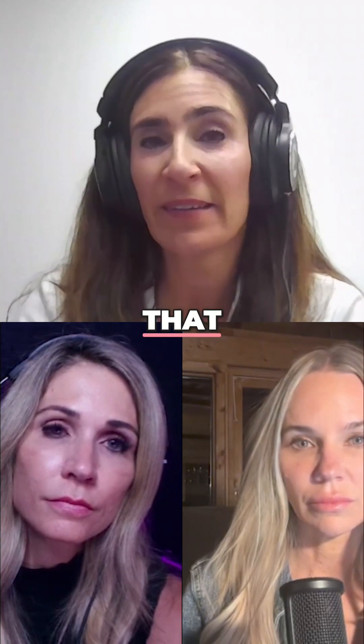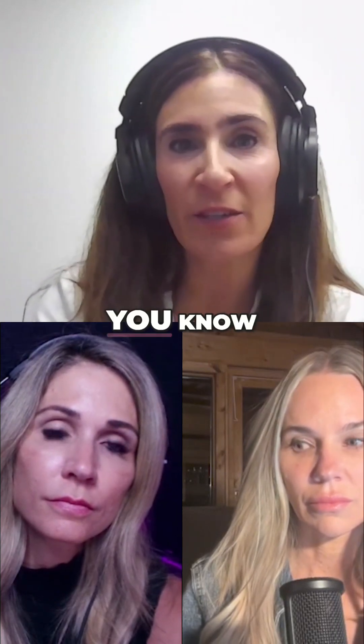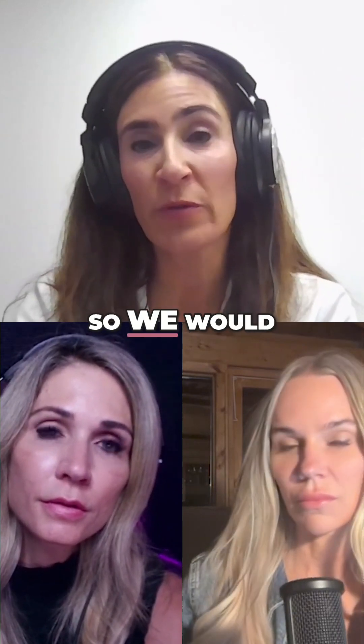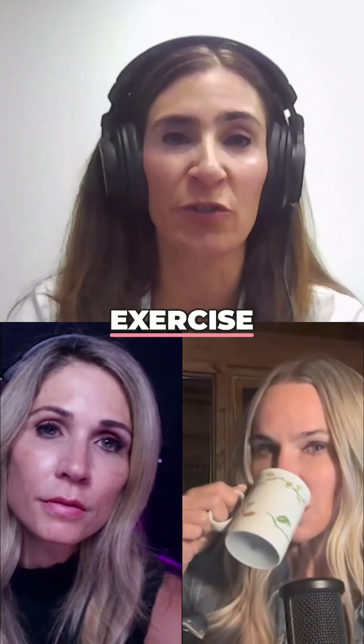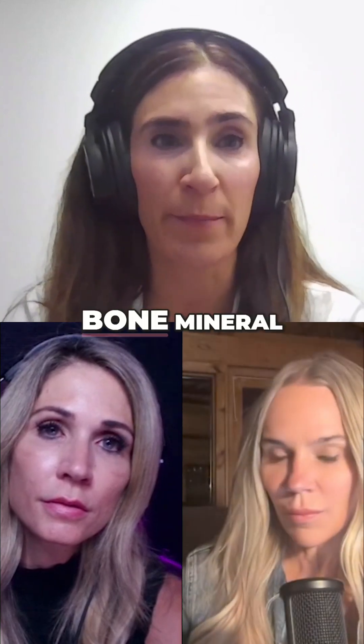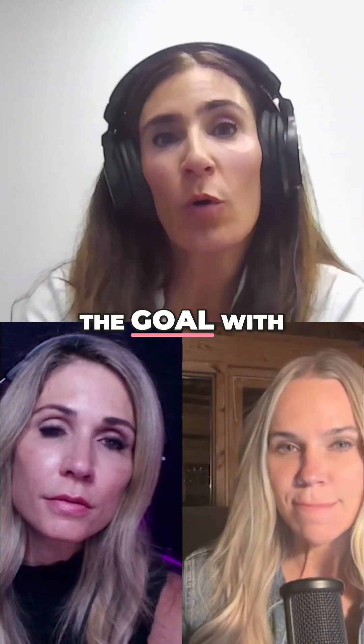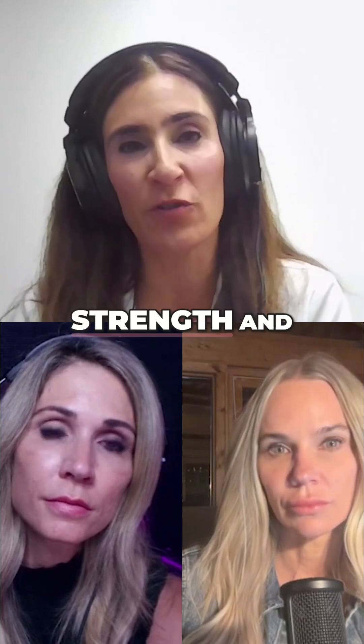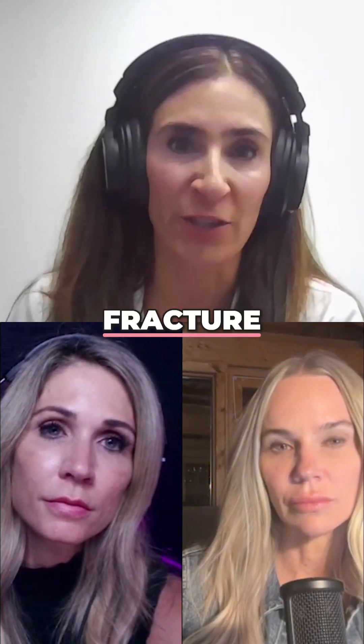I've seen that in some women who exercise or have been doing exercise with inappropriate training, and that's unfortunate. So we talk a lot about how to exercise appropriately if you have a low spine bone mineral density. Because again, the goal with all of our thinking about bone health is to maintain bone health and strength and reduce our risk of a fracture — because that's the outcome we're trying to prevent.